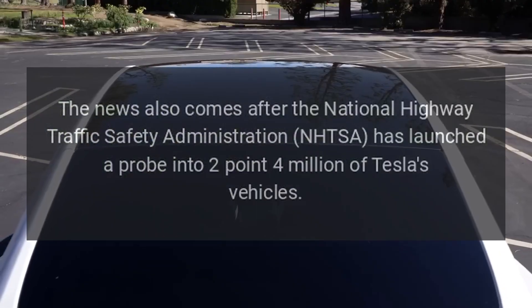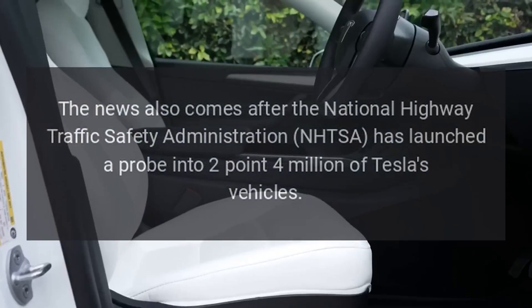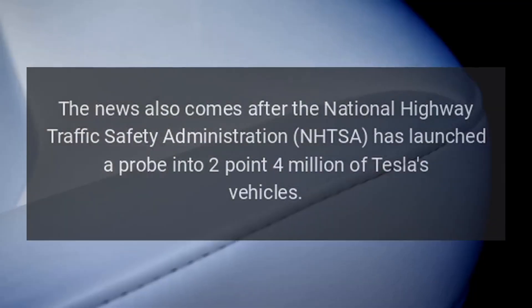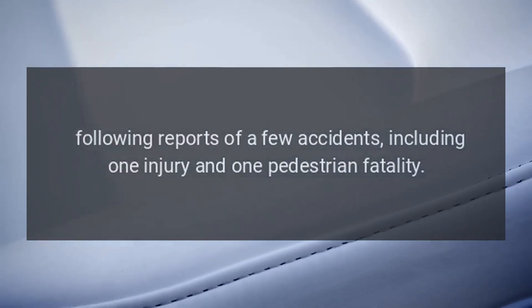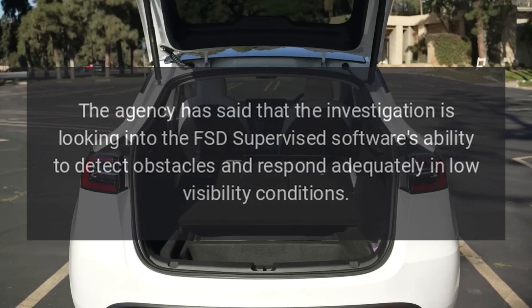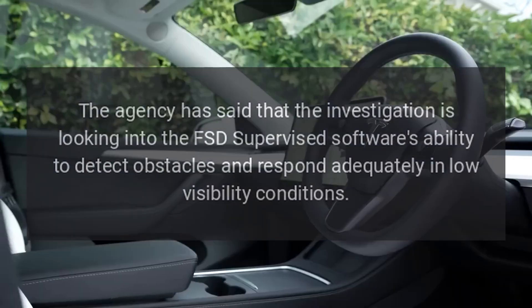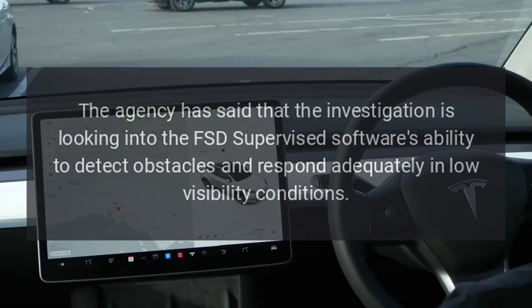The news also comes after the National Highway Traffic Safety Administration (NHTSA) launched a probe into 2.4 million Tesla vehicles, following reports of a few accidents, including one injury and one pedestrian fatality. The agency is investigating FSD Supervised software's ability to detect obstacles and respond adequately in low visibility conditions.